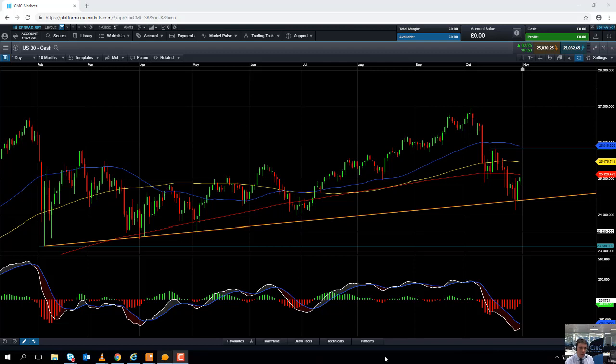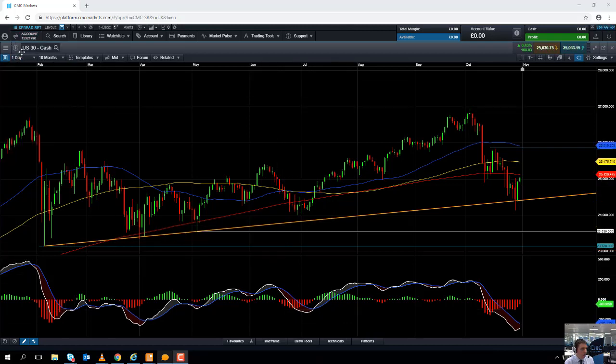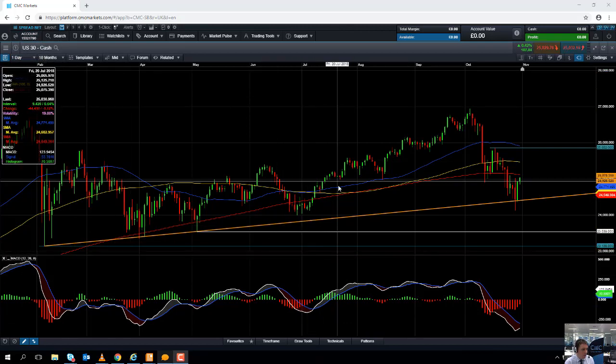Hello and welcome to the Chart of the Week video with me, Dave Madden. Today's date is Wednesday the 31st of October and the time has just gone 8:50 GMT. This week's chart of the week is the Dow Jones — as we call it on our platform, the US 30 Cash.